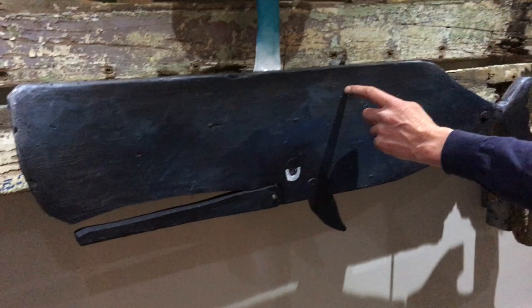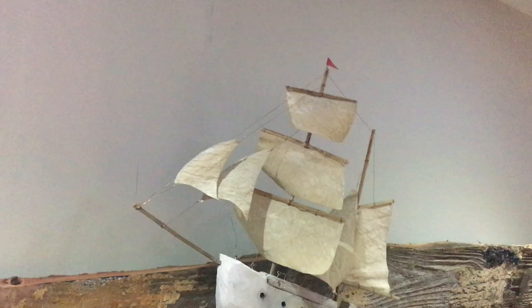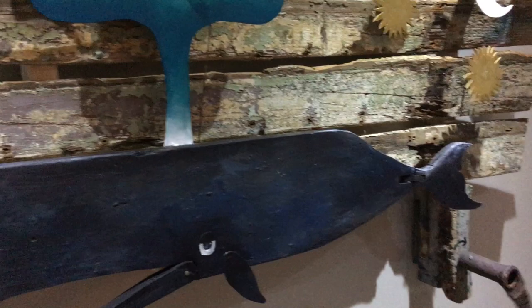It came together very easily actually. This board came off a boat that I found in Dunleary and just seemed to be the right shape, the right size, and that became the whale. This idea of the boat up on top of that...